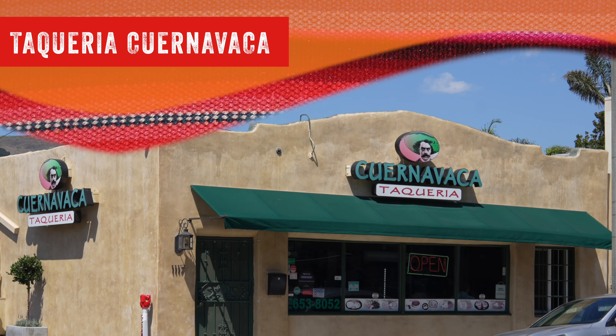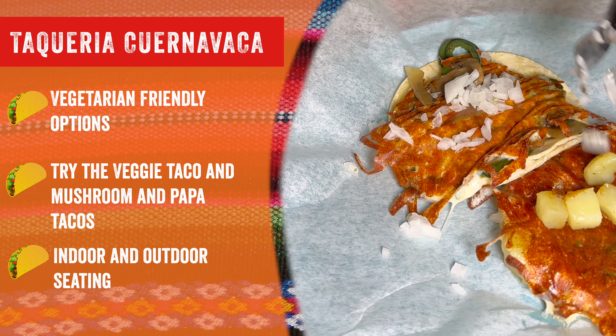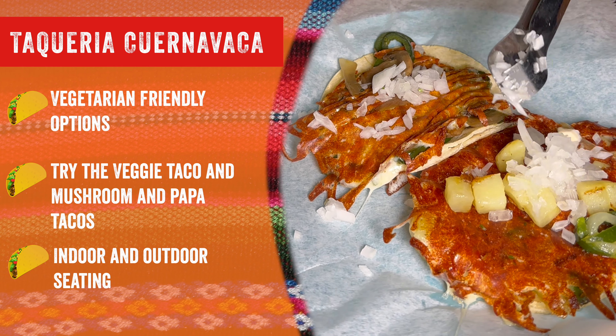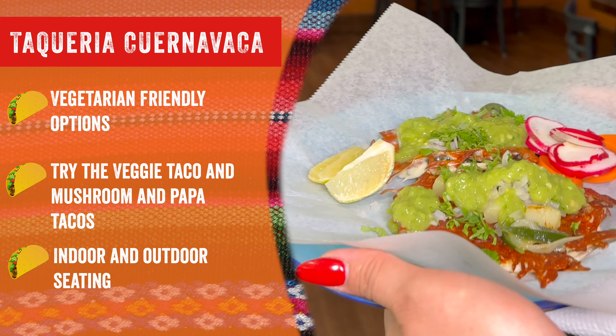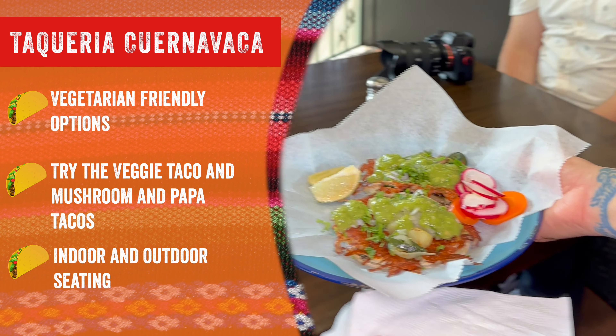Taqueria Cuernavaca. Try their veggie, mushroom, and papa tacos. They also have indoor and outdoor seating. They recently opened another location on Main Street.